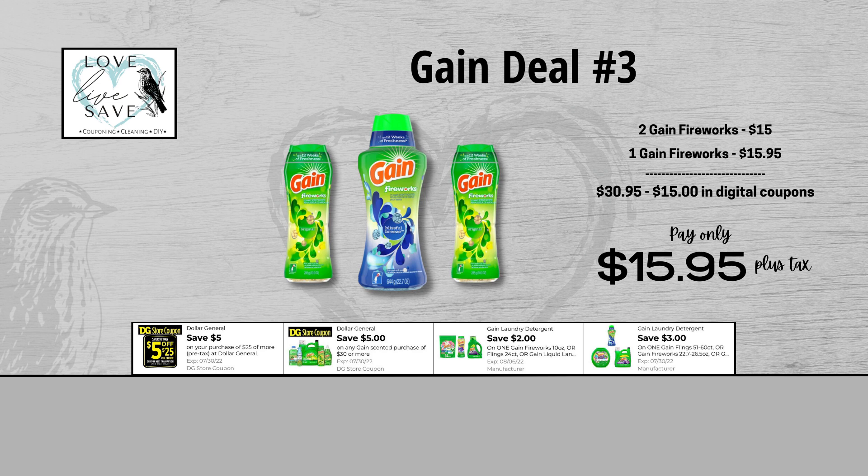For our third Gain deal, you could grab two bottles of Gain Fireworks — they are $15 for both bottles — and then clip the $2 off of one Gain Fireworks digital coupon. And finally, grab one of the big bottles of Gain Fireworks for $15.95 and clip the $3 off of one Gain Fireworks digital coupon. When we add everything up before coupons, our total retail value comes to $30.95. We have $15 worth of digital coupons, so that brings our final total down to just $15.95 plus tax out of pocket.